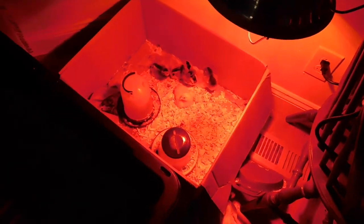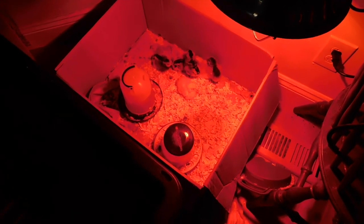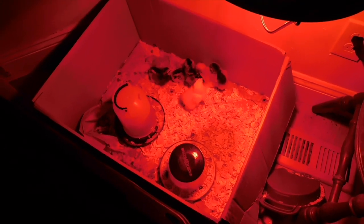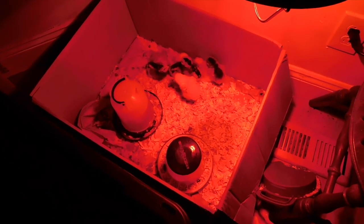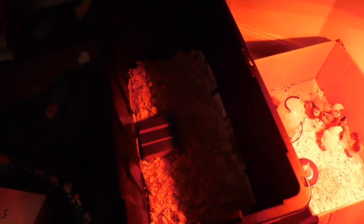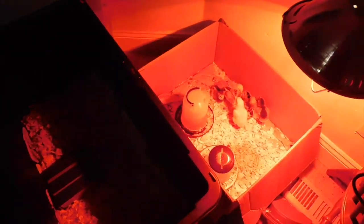It's about twice the size of the cardboard box we had them in, which was perfect for when we got them. We have eight and it really was perfect, but I know they're going to get big very quick and this just seems like a better option. So I will be moving them now.